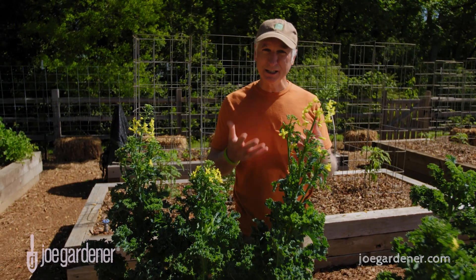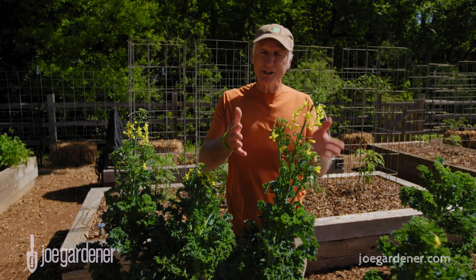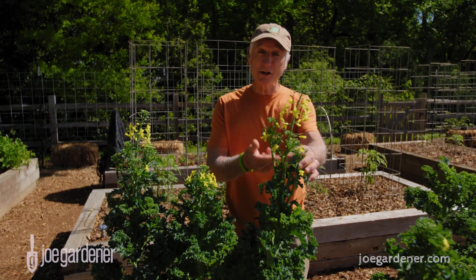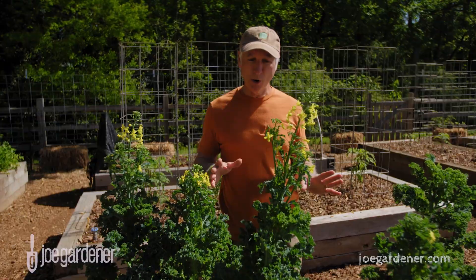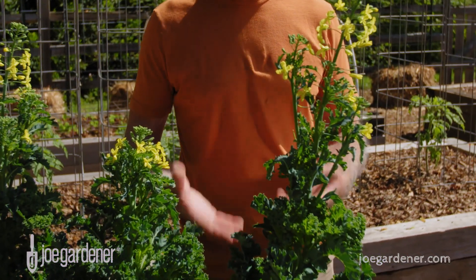If you've ever grown cool season leafy greens, chances are you've probably come out one day and noticed that suddenly it's going to flower, like sending up a stalk like this. That condition is called bolting and it is totally normal and it's very common with plants like this kale here, or collards or brussel sprouts or even lettuce.